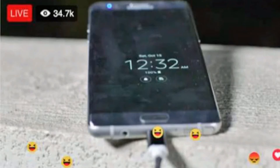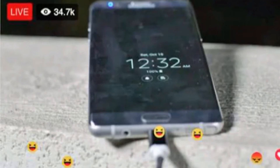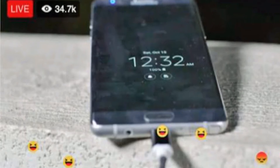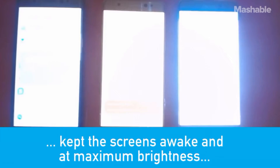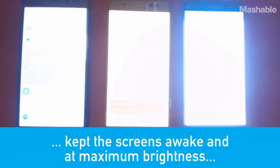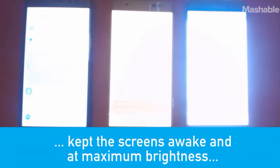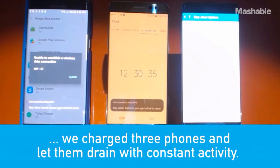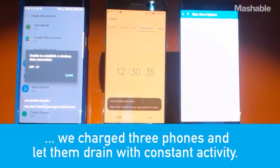A guy did a crazy test on the Galaxy Note 7 which was streamed live on Facebook. He kept his Galaxy Note 7 on charging for more than 20 hours, but nothing happened. Another test was conducted by Mashable in which three Note 7 devices were subjected to extreme usage with maximum brightness so that the devices would overheat, but none of them exploded even when the devices reached high temperature.